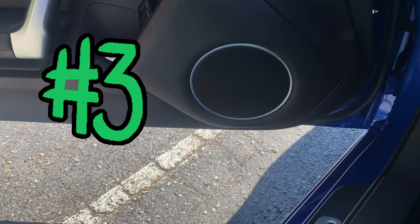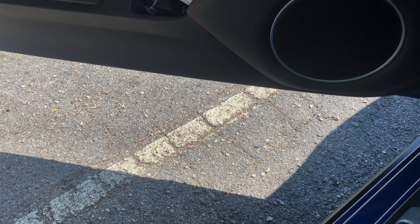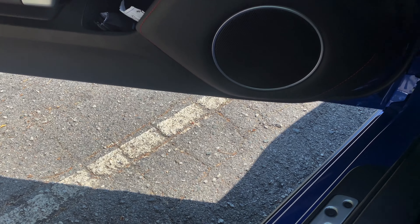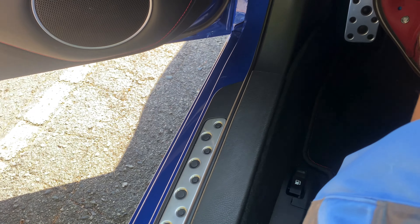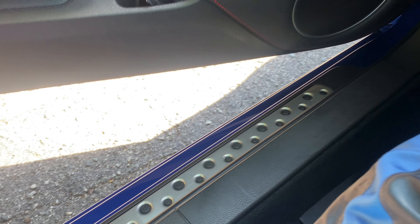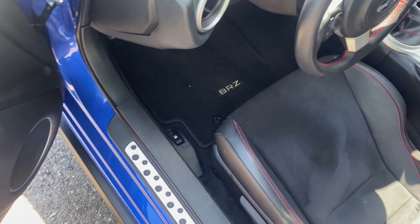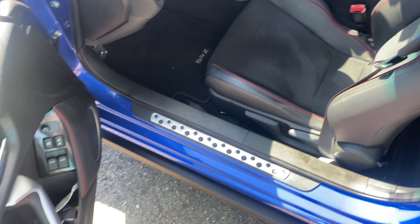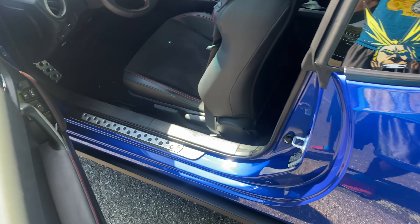Another one would be how low the car is. It doesn't really affect me, but all of my passengers complain about how hard it is to get in. For me it's not that difficult, but I have gotten lots of complaints in regards to getting into the car.